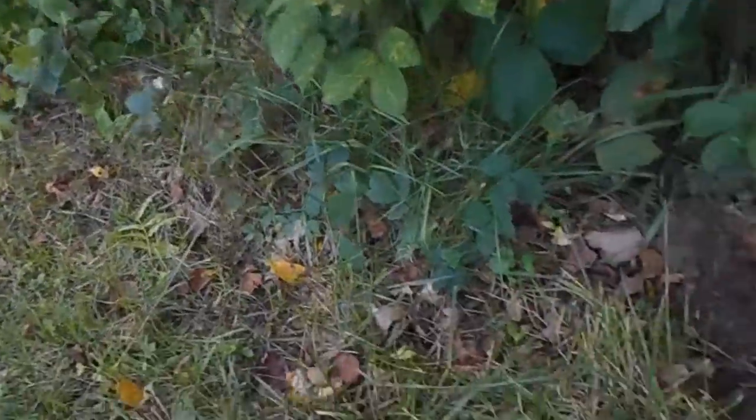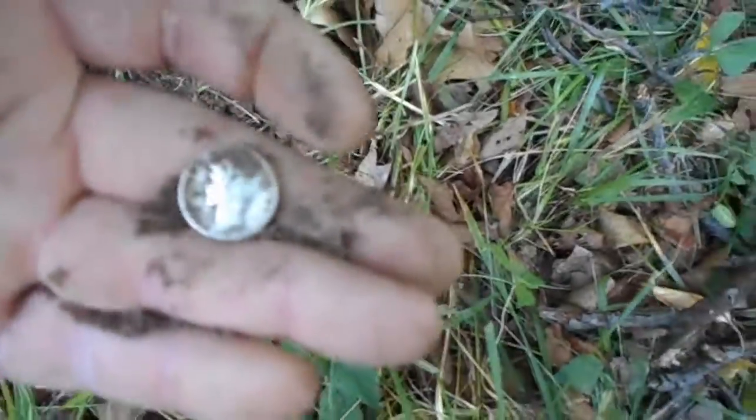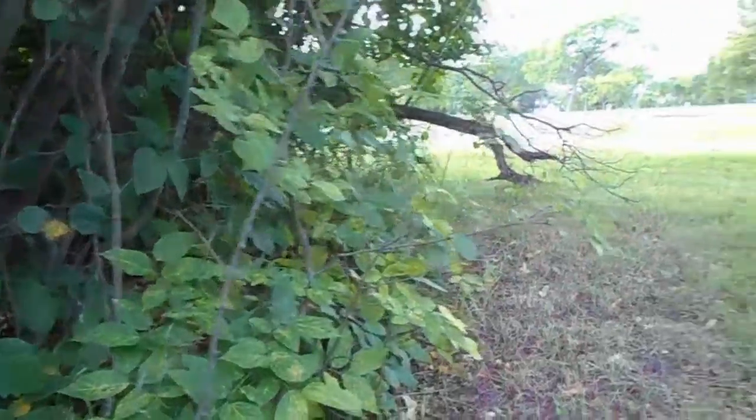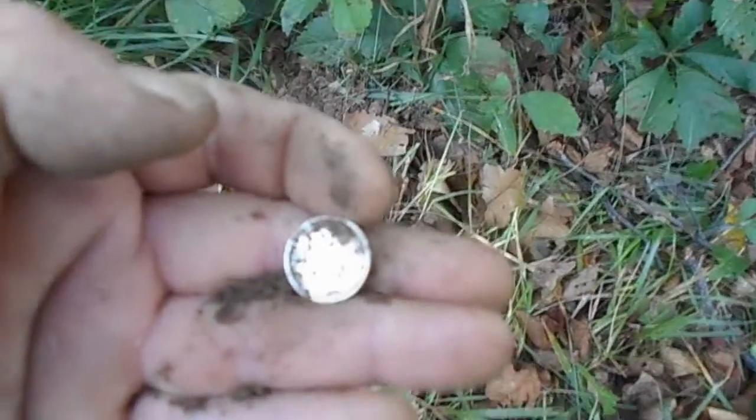I'm hunting around a bush area along a parking lot and I just had another silver tone — and it's a Merc, sweet! Kind of a very small area I'm hunting right here, just a little strip. Pulled a few wheats and now two silvers out of here. I'll clean that up and get a date off there later.